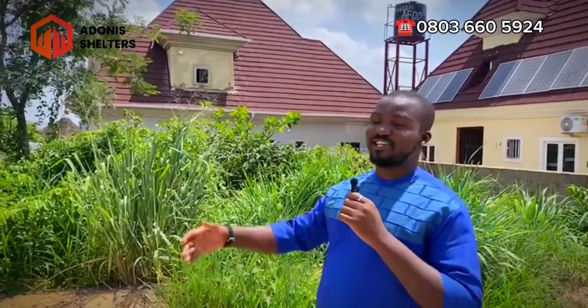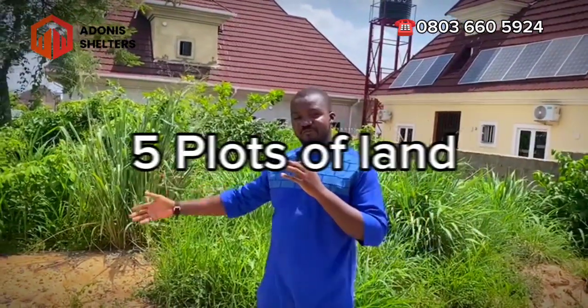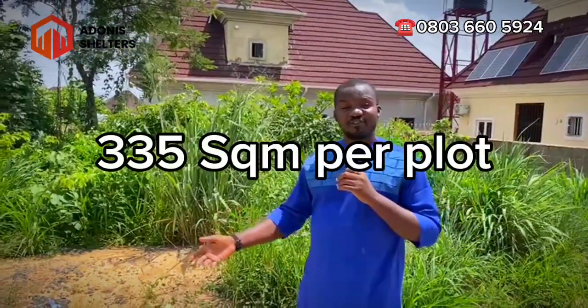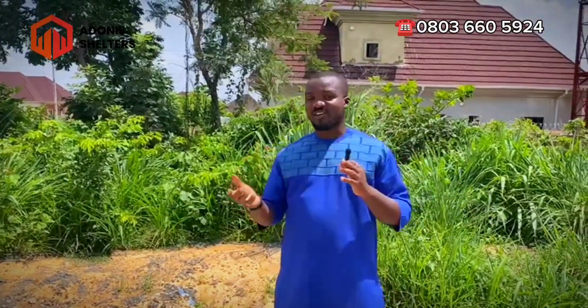Good day smart investors. We are here in Centenary Park in the city of Enugu State. Behind me is a five-plot of land measuring 335 square meters per plot. It's in a well-secured, very calm estate — the environment is calm, no noise. It's a well-planned estate. If you are looking for a place to build in Enugu, if you're based in the diaspora and want to relocate, or you're in Lagos and want to relocate anywhere in Nigeria down to Enugu State, this is one of the best estates.